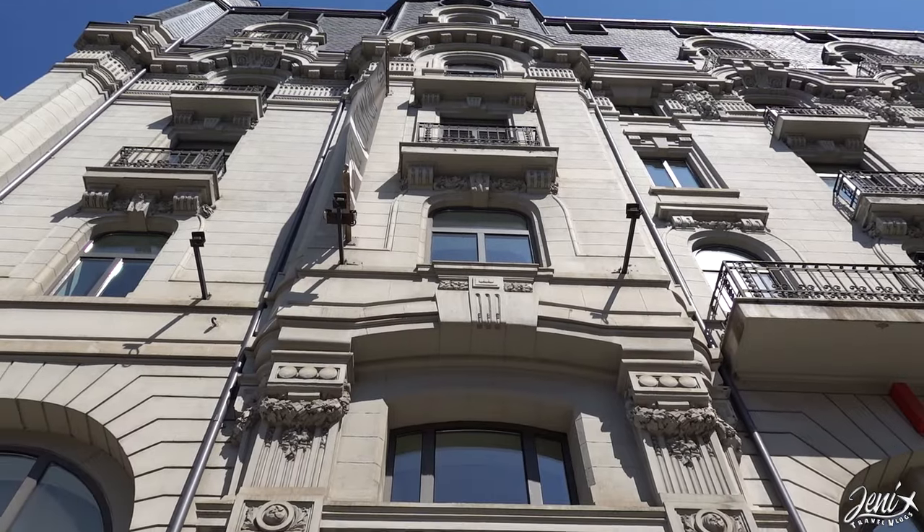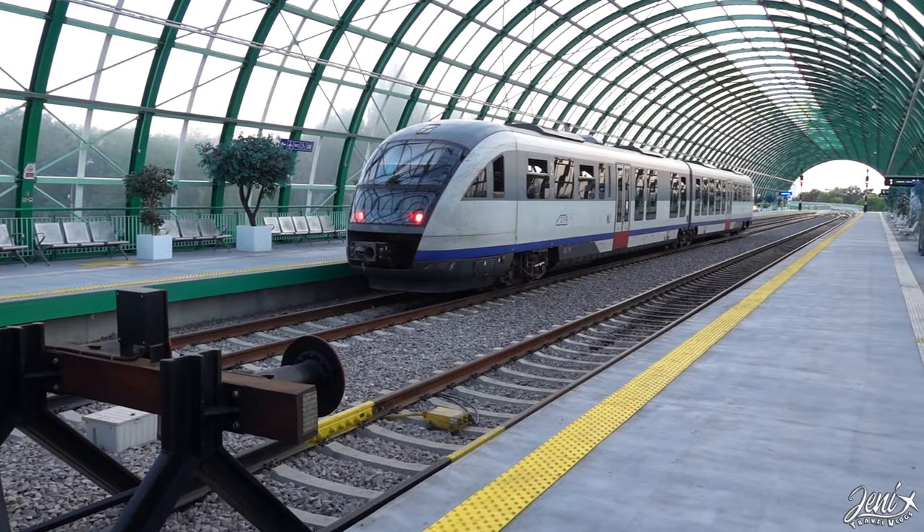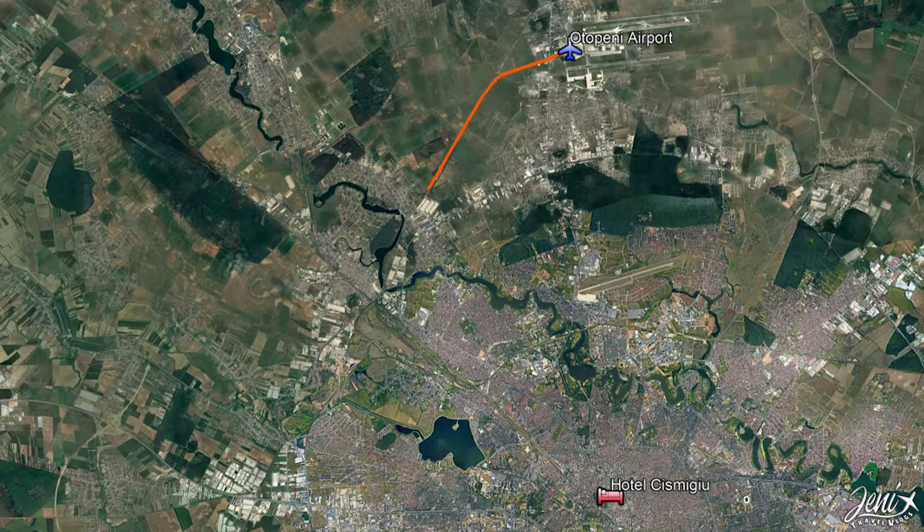We just arrived at the airport of Bucharest at night time and we wanted to get to our hotel, but the public transportation at night is very limited. You only get the train, which doesn't really come close to the hotel, and you get the taxi service. So we took a taxi to our hotel and it charged us 30 euros.